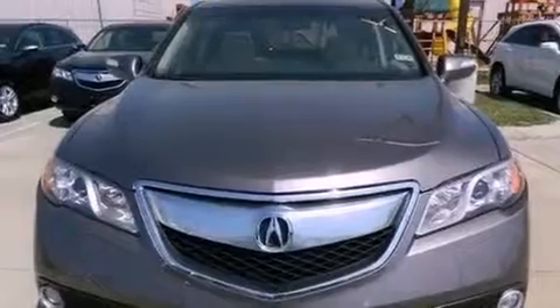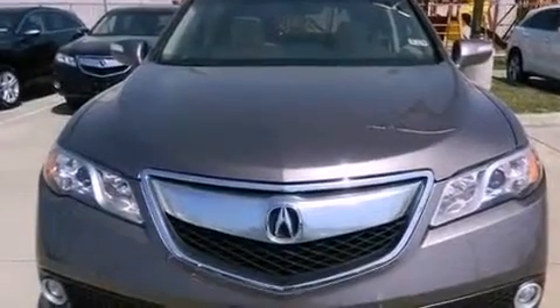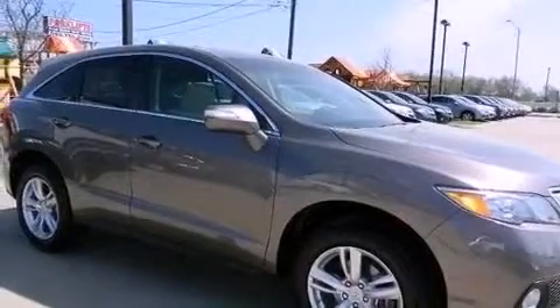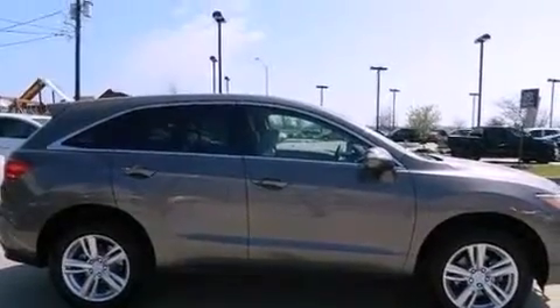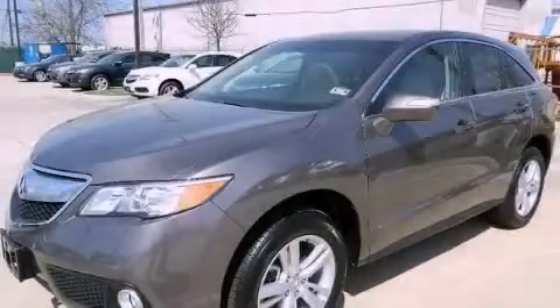Memory settings for the driver's seat positions allow you to recall your favorite position with the push of one button. The navigation system will help you get from point A to point B on time. This automobile won't last long at this price — call and arrange a test drive now.